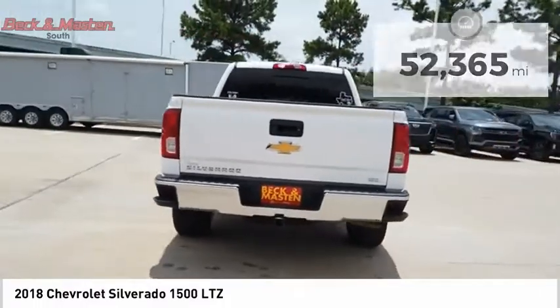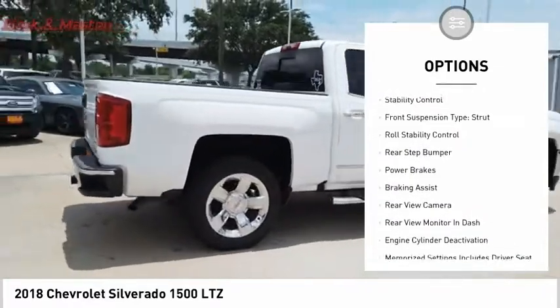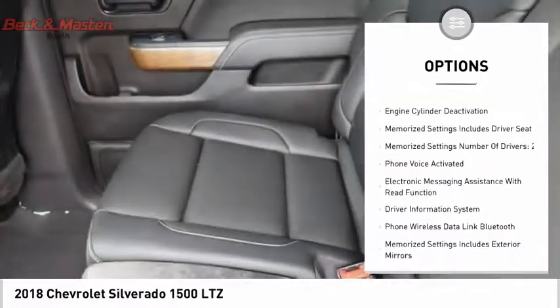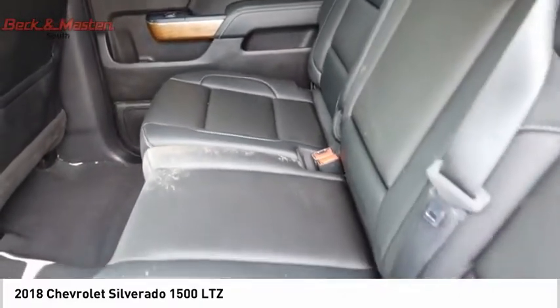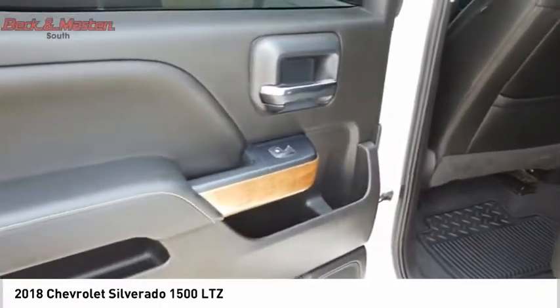Here are some of this vehicle's great options: power windows with safety reverse, remote engine start, traction control, stability control, front suspension type strut, roll stability control, rear step bumper, power brakes, braking assist, and rear view camera.